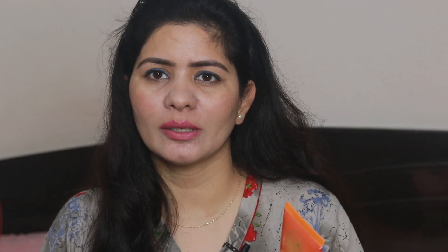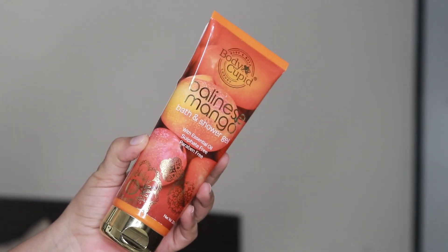Now, the last product of this video is the Mango Shower Gel. You get a 200 ml product for Rs. 299, which is also worth its price. You can also check for a lower price on Amazon — the link will be found in the description box. Its fragrance is also very good. When you use it, your skin will feel very soft and supple. It has a very sweet and fruity fragrance.